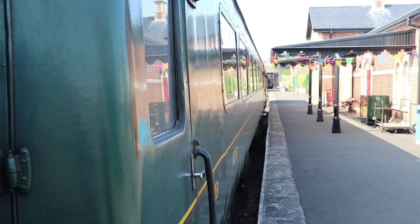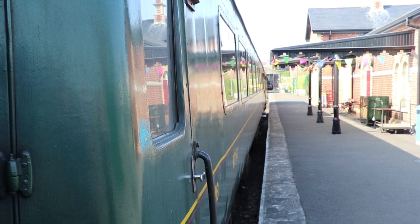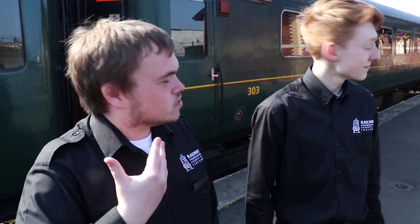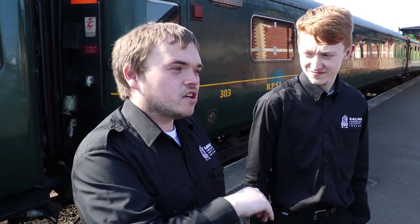Our role at the minute is helping on our mainline train, which you can see behind us. We take care of customer service, platform duties, etc. We also do tour guides here — we're tour guides, so we do tours when the museum is open on Thursdays, Fridays, and Saturdays.